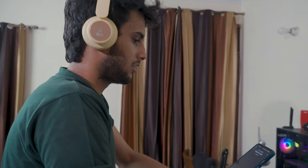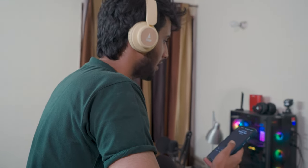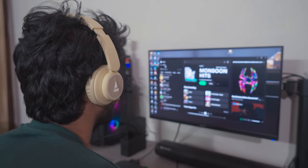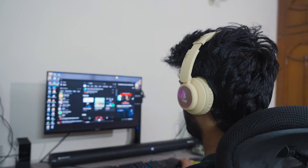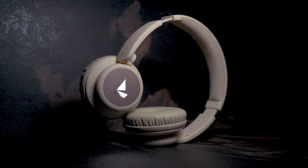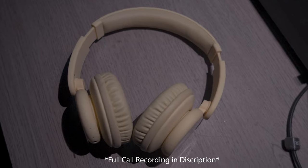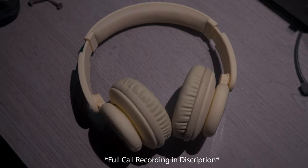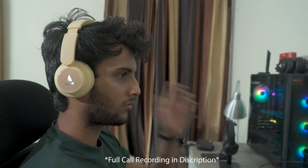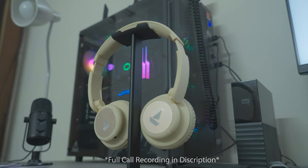The microphone quality deserves special commendation. I was pleasantly surprised by the impressive performance of the microphone. To provide you with a first-hand experience of its capabilities, I have included a brief recording of a conversation with a friend for you to judge the mic quality yourself. In the recording: 'Hey bro, how are you?' 'Hi bro, I'm good. How are you?' 'I'm good bro. So are you wearing these headphones?' 'Yeah, I am wearing the headphones.' 'Can you explain the environment in which you are talking to me?' 'Bro, I'm currently sitting in my room and my fan has turned on.'